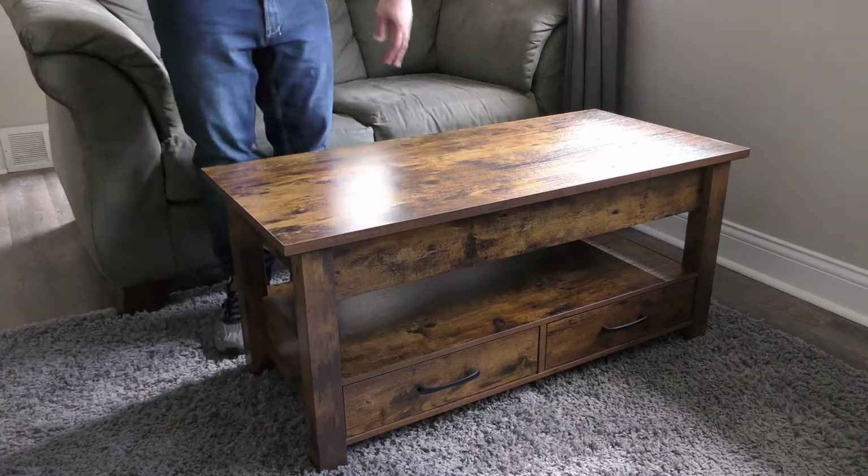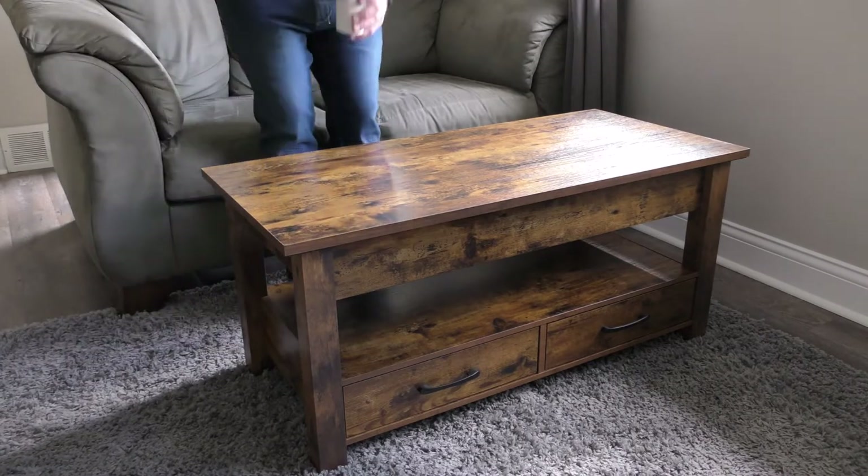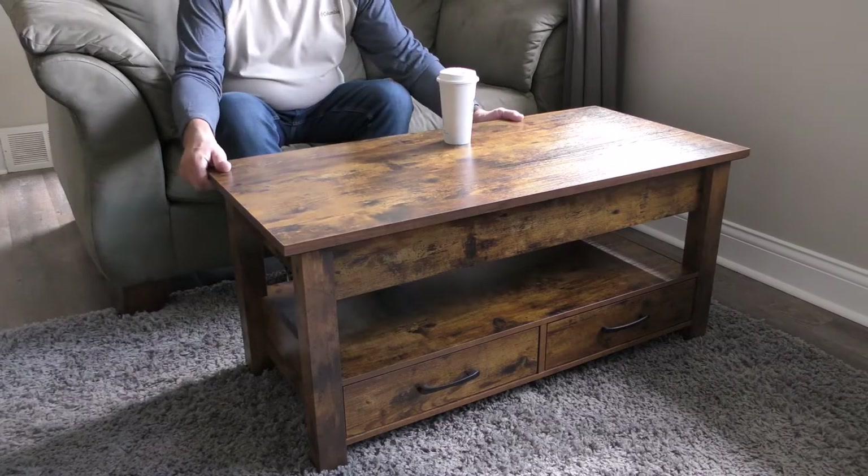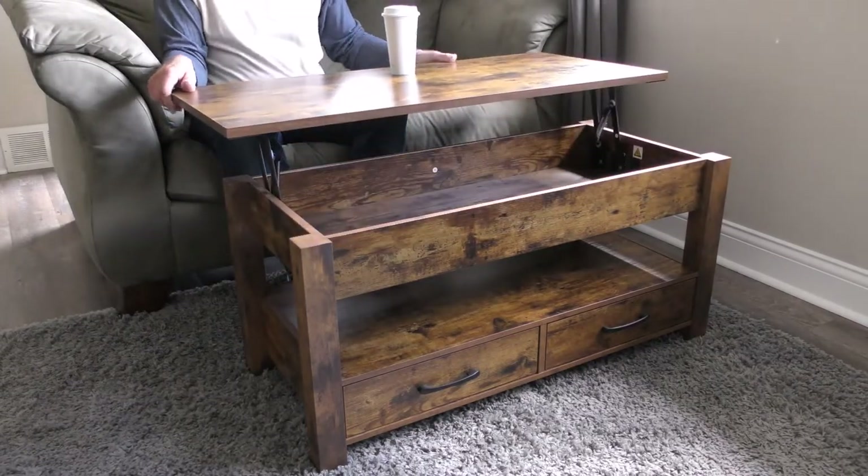I do occasionally eat a snack or a meal off of it, and obviously a hot plate laying on the surface isn't discoloring it at all. I love that the top lifts up — when I'm sitting here I can watch television and have my drink or a sandwich at the perfect height.